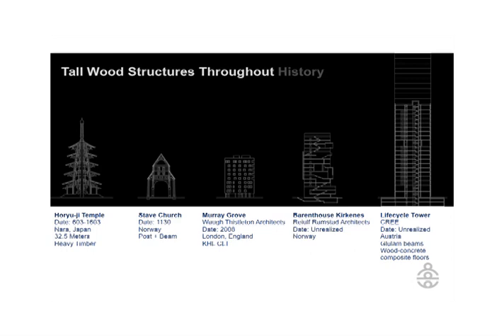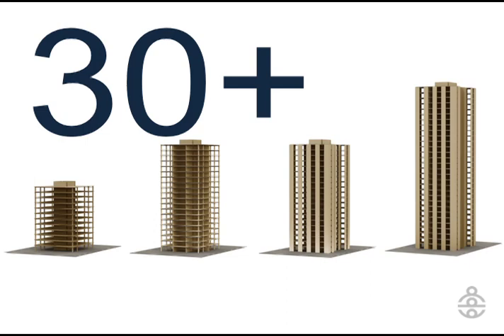Murray Grove is considered right now the tallest modern wood building in the world — it's in London, England. There's a little bit of a race to the top going on right now around the world. There are a number of groups looking at doing tall timber buildings: a group in Norway has studied a 17-story building, which is as of now unrealized, with a concrete core. There's a 20, possibly 30-story building being studied in Austria using wood-concrete composite and, again, a concrete core. But our study is unique in that it's been carried out in a high seismic zone with an all-solid wood core.